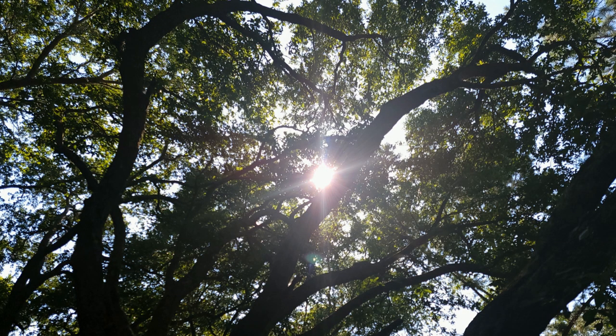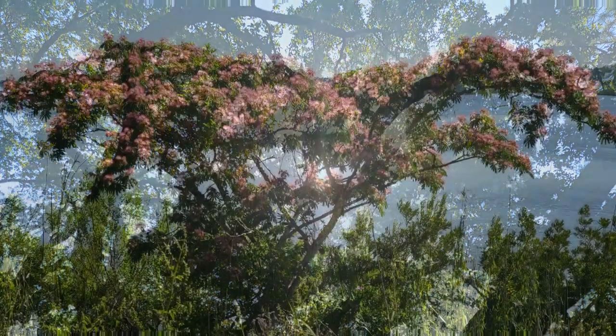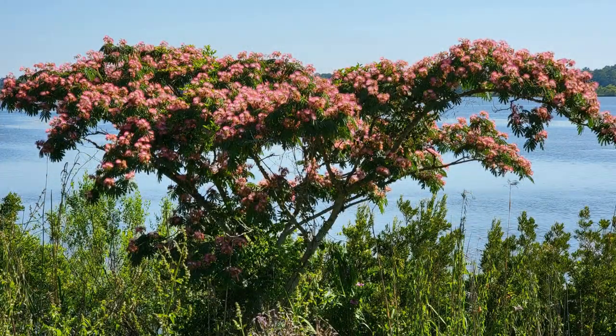Also at Five Rivers, the full flora and fauna of the delta is on display.